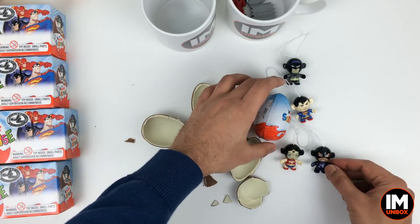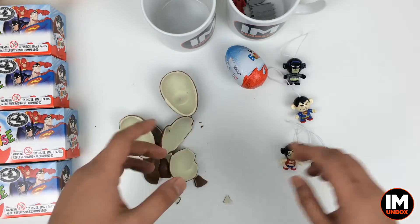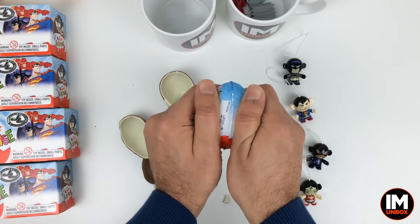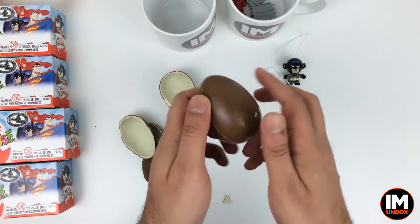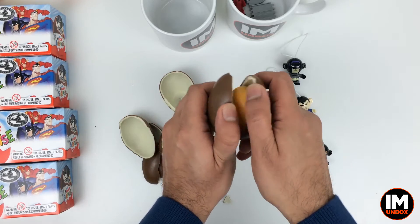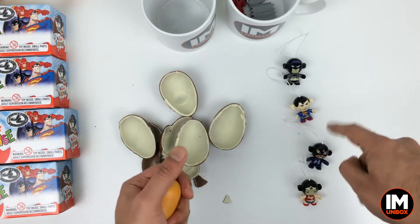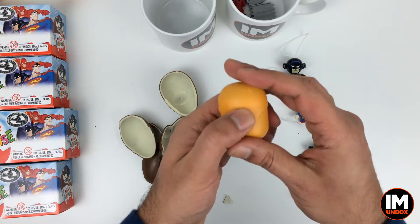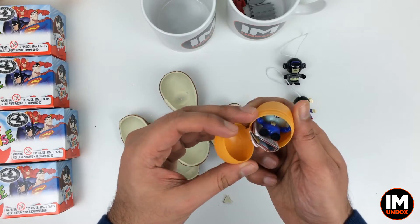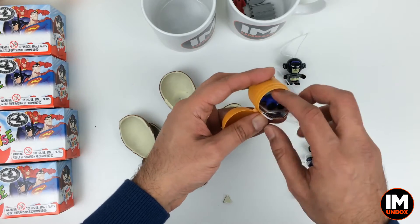We've got two girls and two guys in our superhero collection — it's all good. Shall we just crack this final egg open and see what toy we get? We might as well. While the kettle is heating up, let's get more chocolate. We've got another dark colour egg — could it be that we've got two Justice League characters? Oh my God, can you believe it? This is the first time this has ever happened — we've actually got another Justice League character.